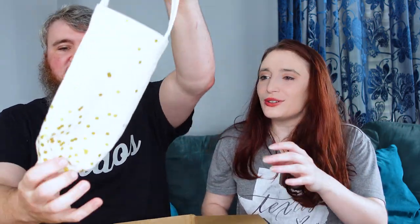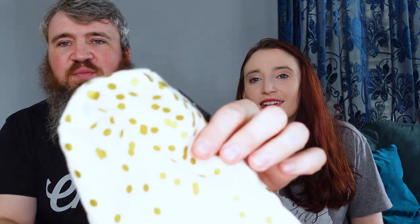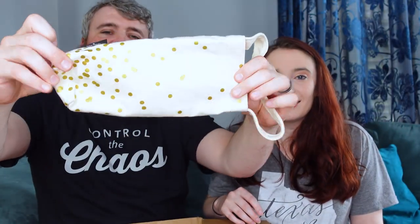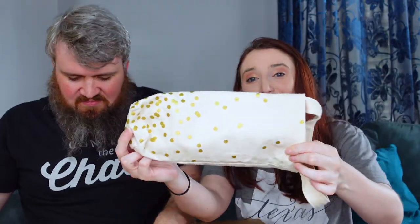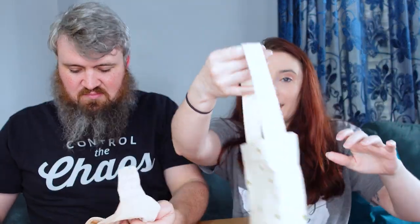Kate Spade — it looks like a little wine pouch, and it is! It's got gold polka dots. It's probably going to go for about $20, but it's adorable. It would be a great little gift if you were visiting someone — give them wine in a cute little pouch.